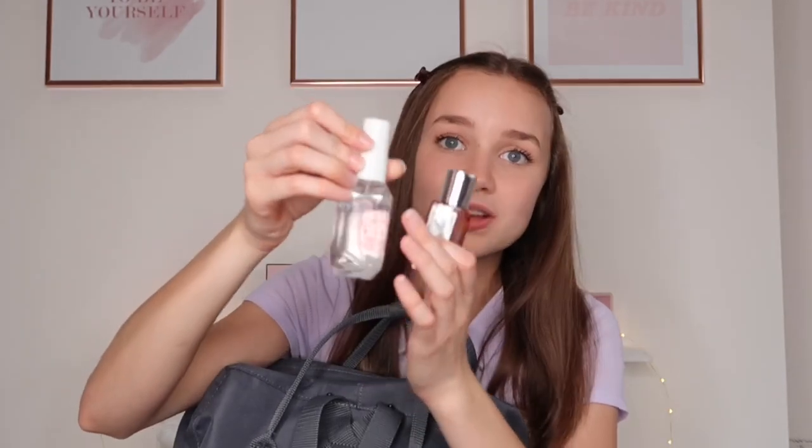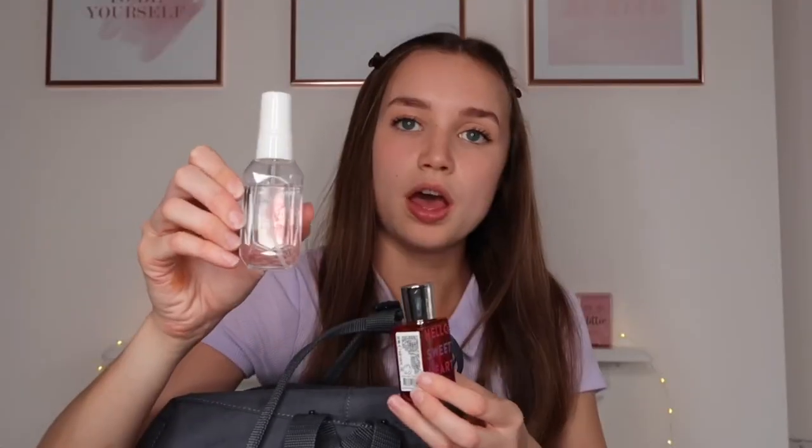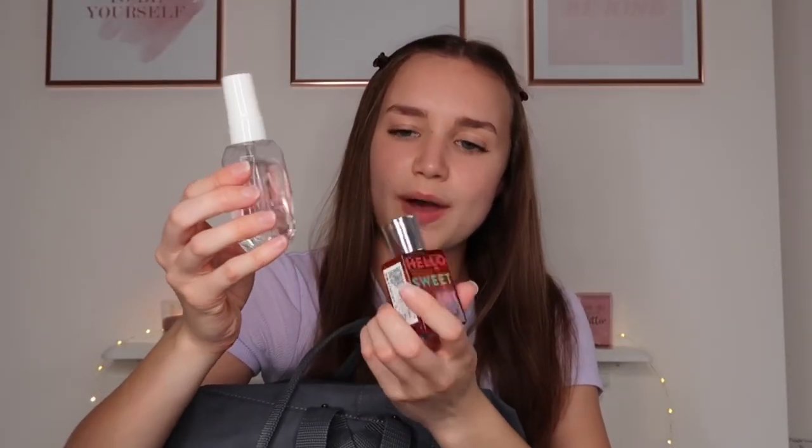Next I've got perfumes. I think I'm going to take this Ted Baker body spray — it's got a plastic bottle so it's not going to break in your bag, and it's quite light. The other one is a glass bottle that says 'Hello Sweetheart' on it — it's a Primark one I got for Christmas, probably like one or two pounds. I keep perfume in my bag for after PE in case I've gotten a bit sweaty and want to freshen up. You can get the Ted Baker one from Boots for around five pounds or possibly even less.